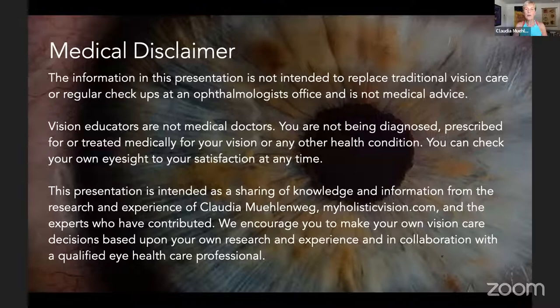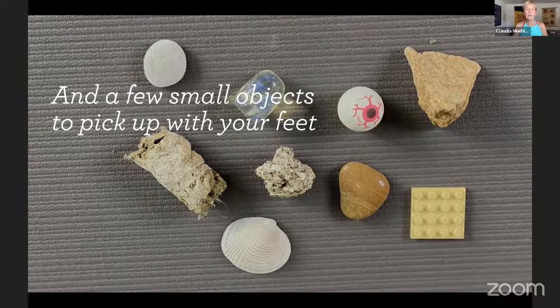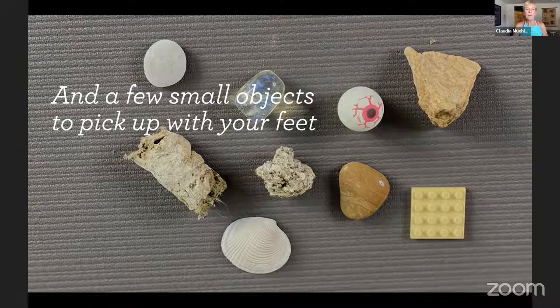For the foot massage at the end, you'll either need my favorite massage balls called Yoga Tune-Up balls, or tennis balls will also work. You can also use a lacrosse ball or something similar. We'll also do something fun at the end — we'll pick up little items with our feet: little balls, pebbles, rocks, shells, or whatever small objects you have laying around. I have some really thin Lego bricks here.